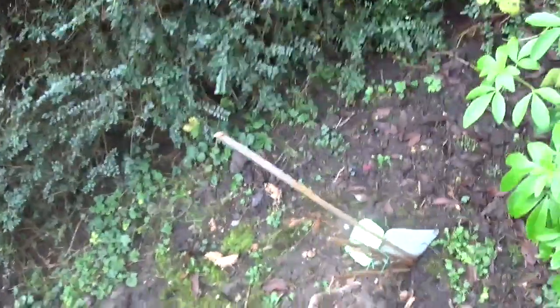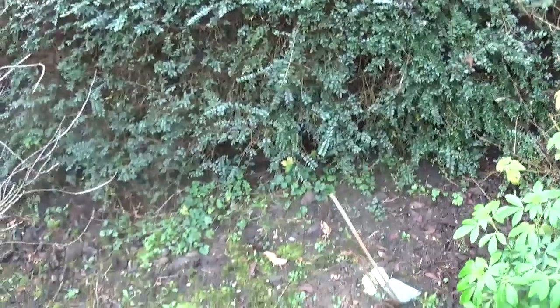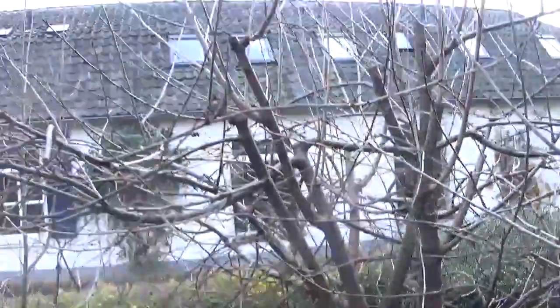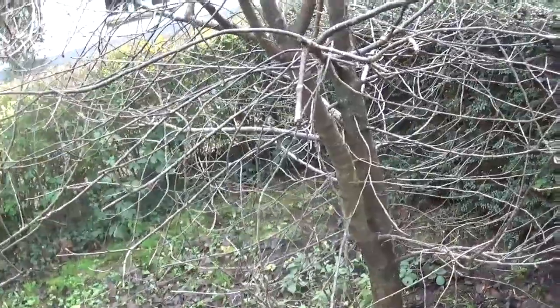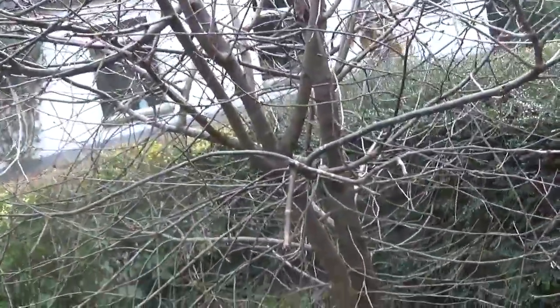Here we have another kiwi plant — I just don't want to rely on one individual plant for my Loepa mirandula breeding, so I may as well plant two. Here we have a cherry tree — edible cherries — I believe it's a Prunus, probably Prunus avium or something similar.